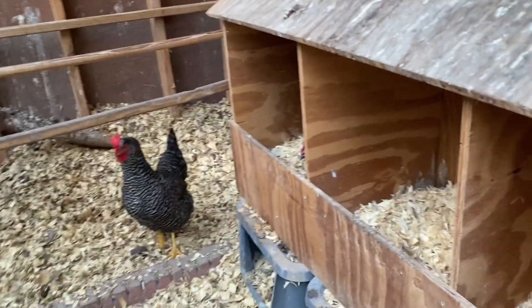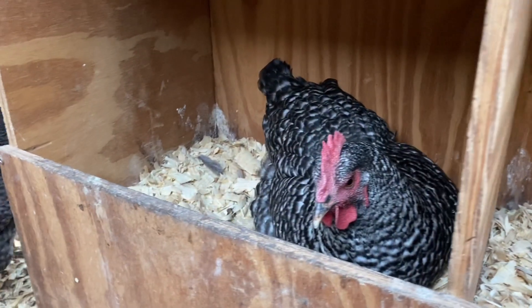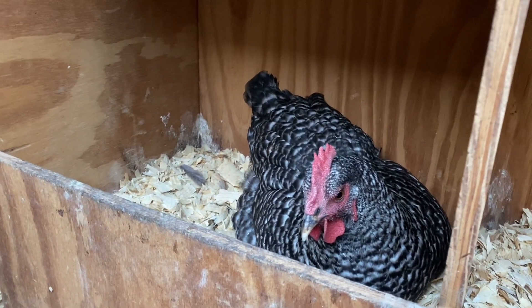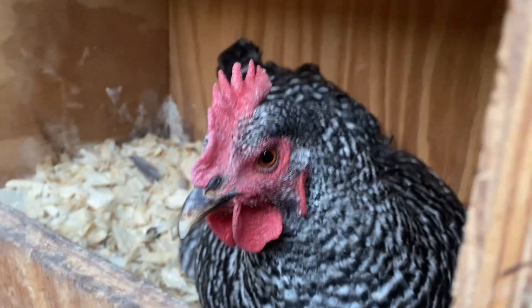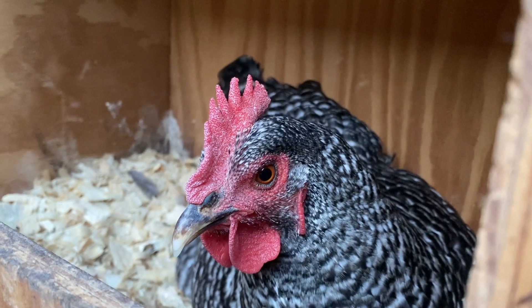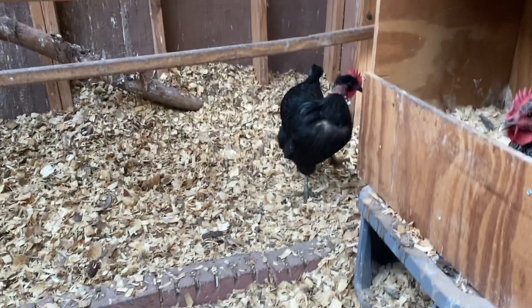Are y'all going to lay an egg? Who's in here? Oh, hello! Good to see you. Let me take a picture of you. Fancy! Come back!